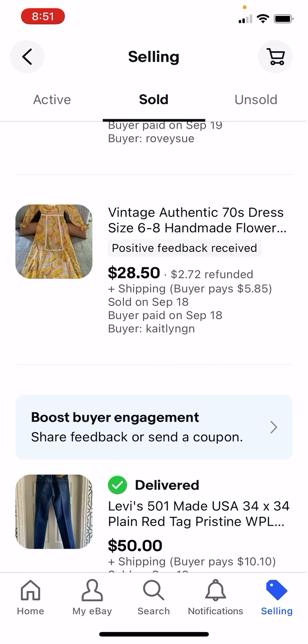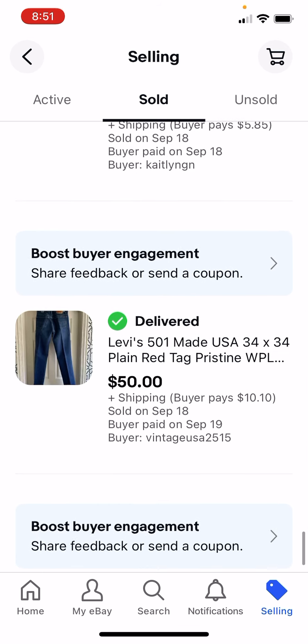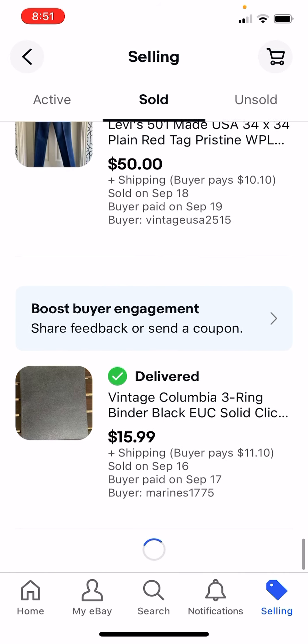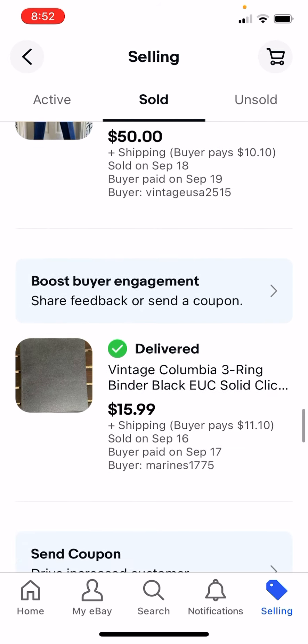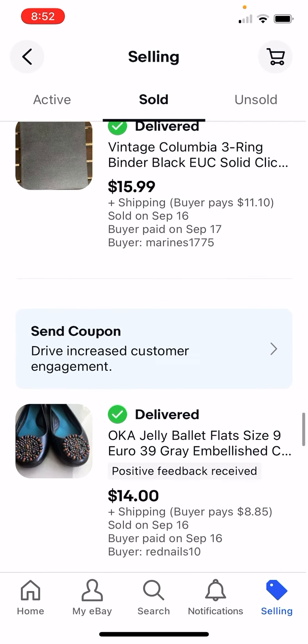This was at that same yucky, dusty sale - I paid $1 for this old dress from the 70s, got $28.50. Levi 501s made in the USA can make good money - I sold this to someone in Japan and got $50, paid $10. There's a binder - just an old super vintage binder - paid $1, got $16.